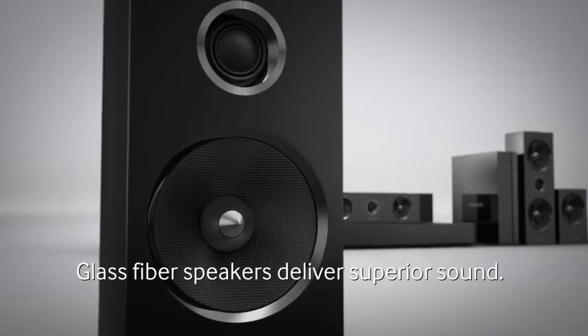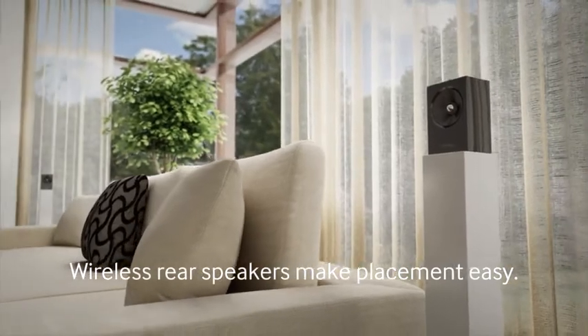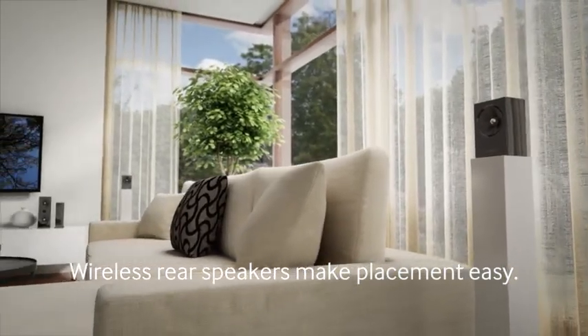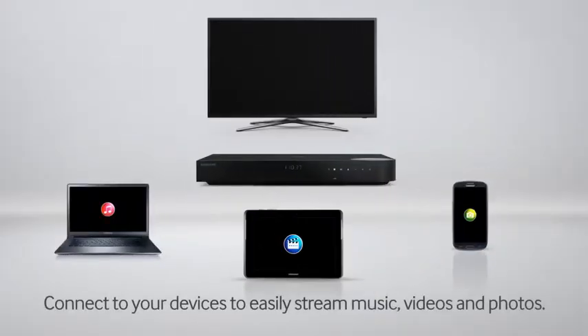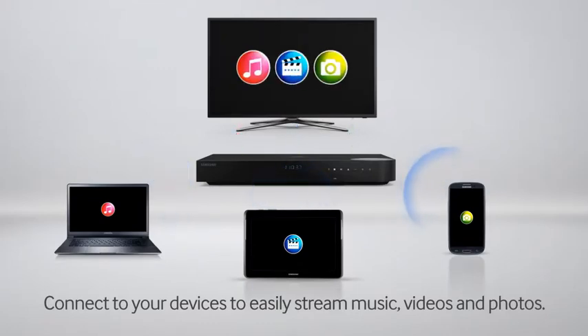Glass fiber speakers deliver superior sound quality. And the wireless rear speakers make placement at the back of a room easy. Connect your Bluetooth compatible devices to easily stream music, videos and photos.